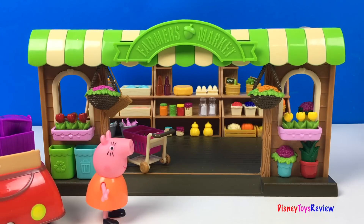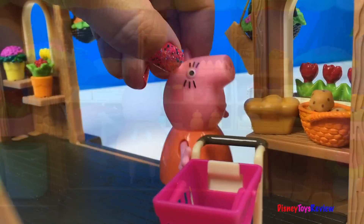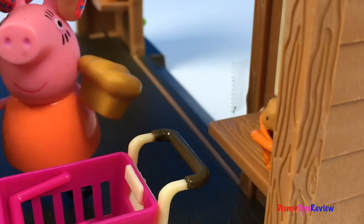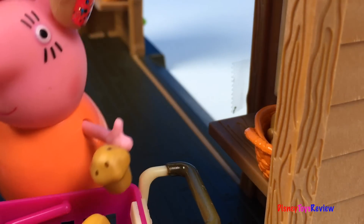My favorite farmer's market! So many yummy foods here! Look at the bread and the muffins! We definitely want some of those! Mmm, some muffins too!